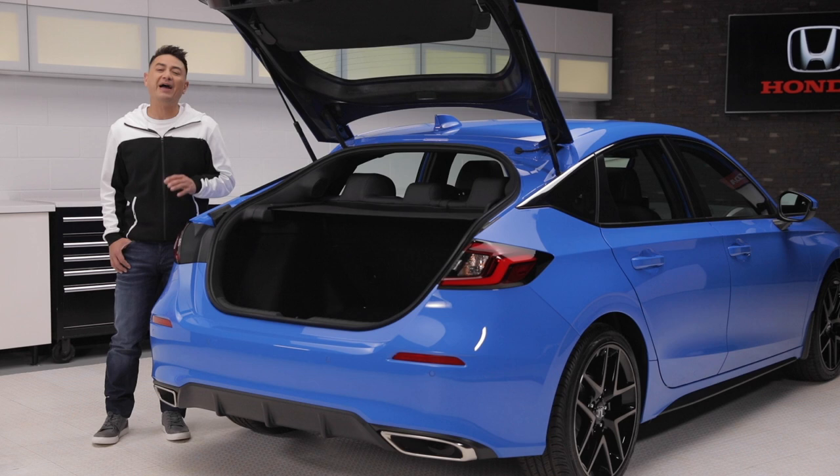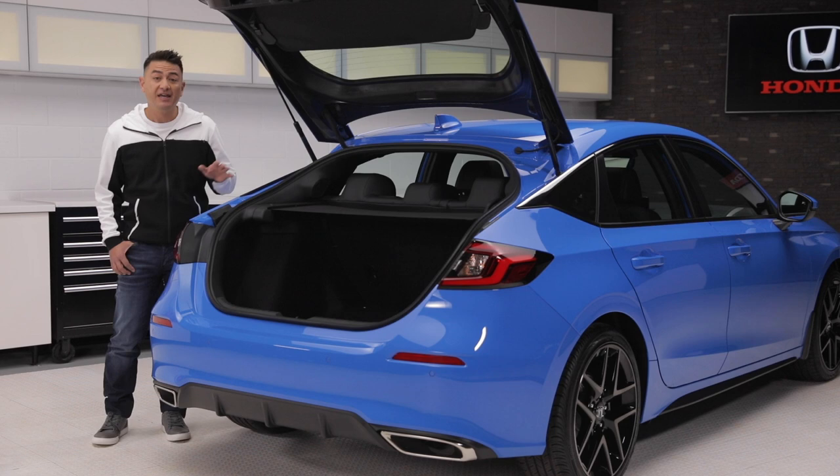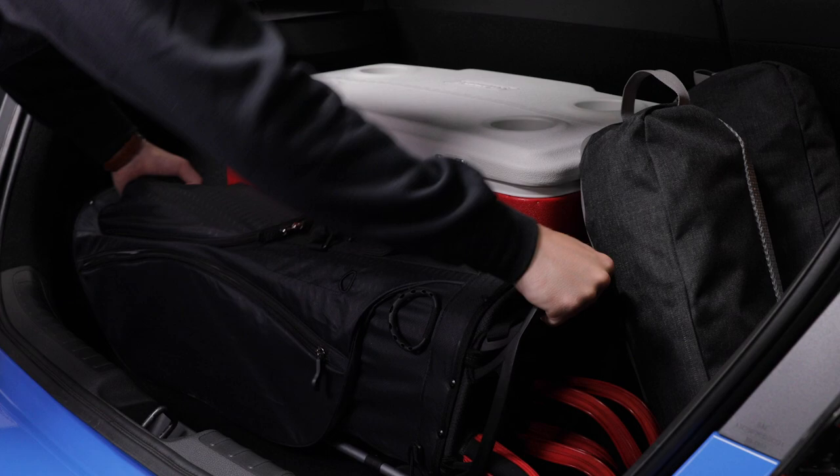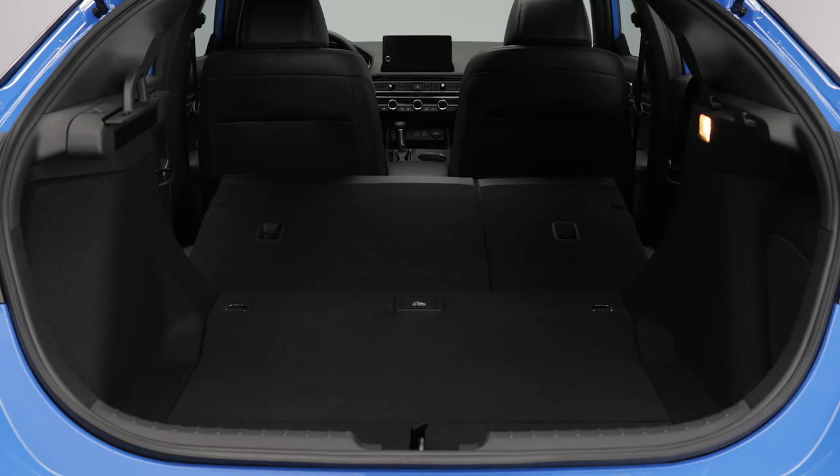For starters, a hatchback instantly offers dynamic and flexible cargo space with ease of use while loading it up with all your stuff. This new Civic Hatch now has an even larger opening thanks to its hatch design to allow better access while loading your gear.